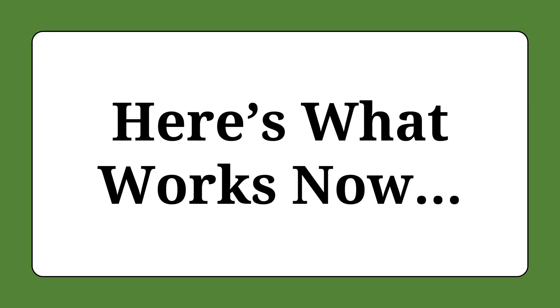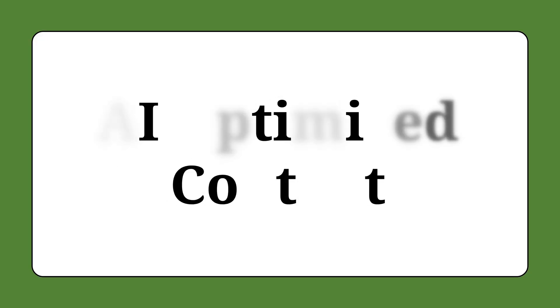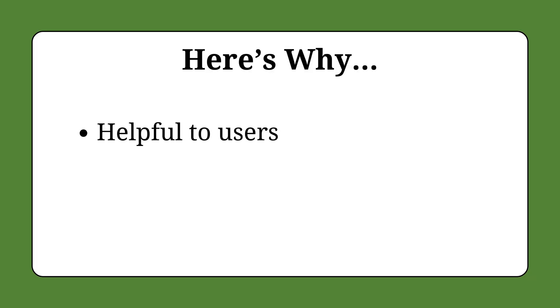The strategy that's working best right now is AI-optimized content. The reason this is the best strategy right now is because it's the perfect mix between being helpful to users and optimizing for the algorithm. Let me show you how to do it.